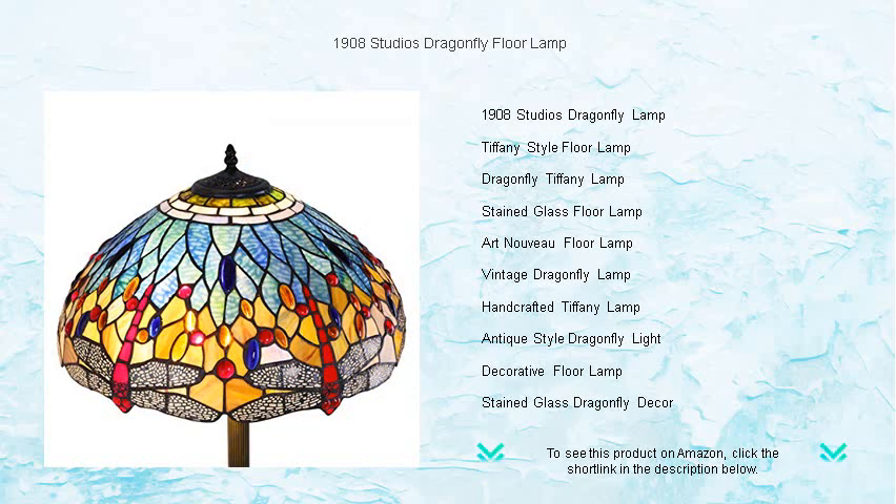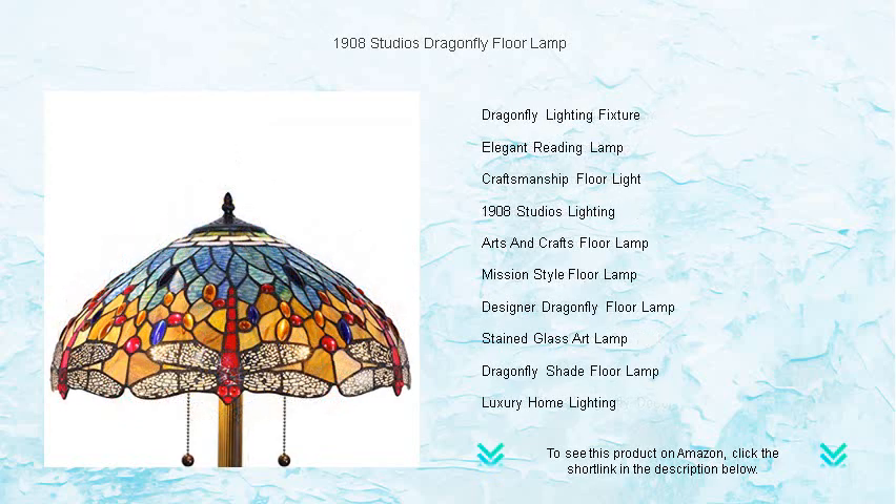Inspired by classic design yet perfect for contemporary settings, the lamp sits on a robust and decorative base, ensuring stability and adding to its vintage charm.